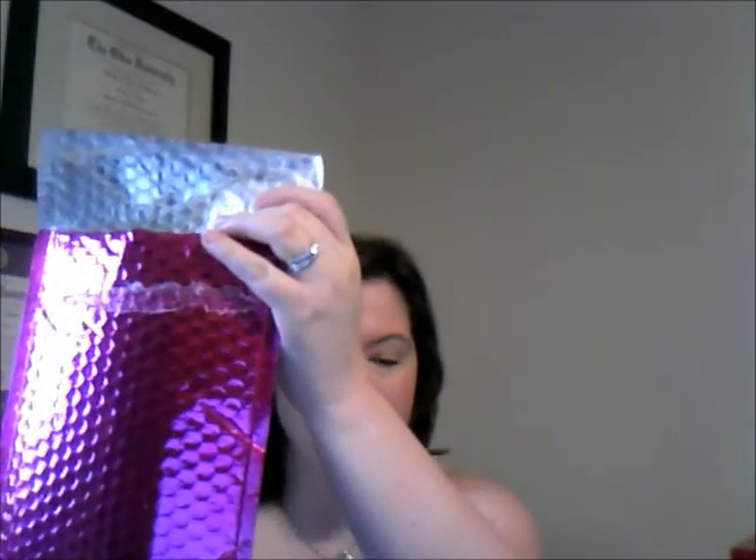I'm opening it up and it always comes in this cute pink bubble wrap pouch. In case you're not familiar with MyGlam, it is a monthly subscription service where you pay $10 a month. Each month you get a different cosmetic bag as well as four to five deluxe to full size sample products. They can be high end or drugstore — it's usually a combination of anything and everything in between. It also always comes with a card.